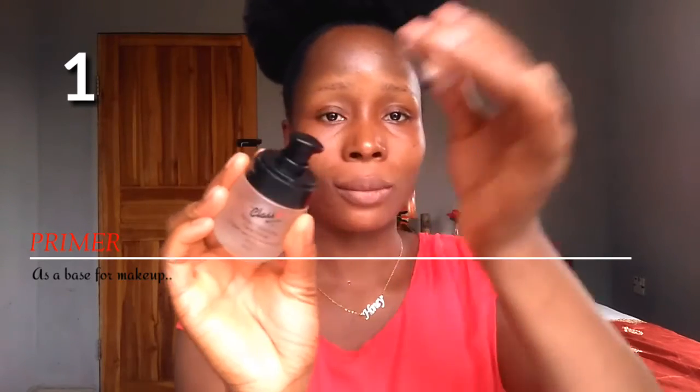The first essential makeup item on my list is a primer, and we're going to use this as the base for makeup. This is going to make your makeup last longer.